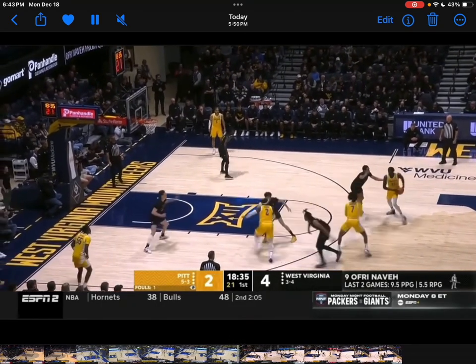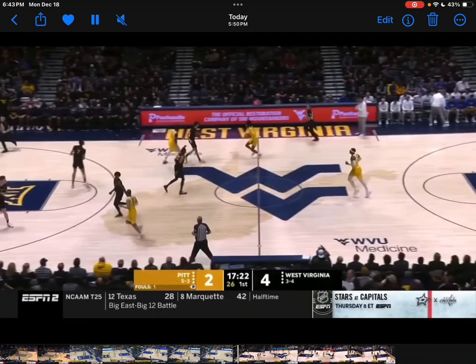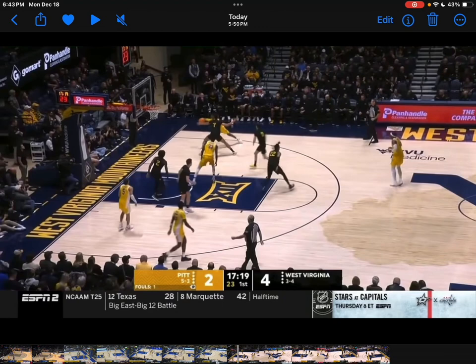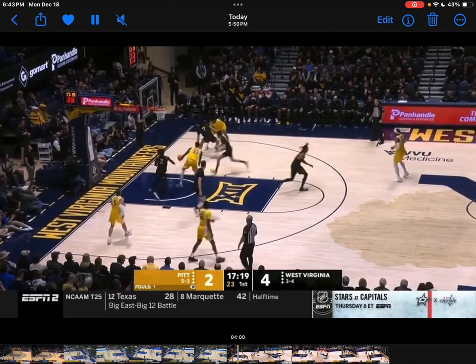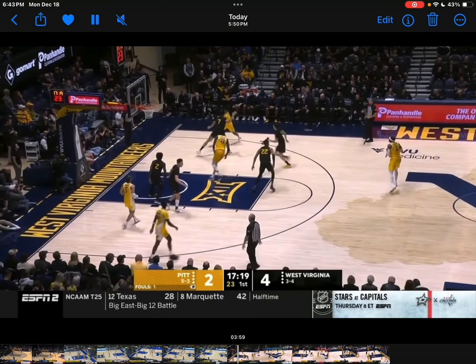He sets the screen for his teammate and is able to shoot off the movement. I want to see if they'll implement any full-on movement plays for him — probably not — but I do want to see if he'll ever be on a team that utilizes something like that.